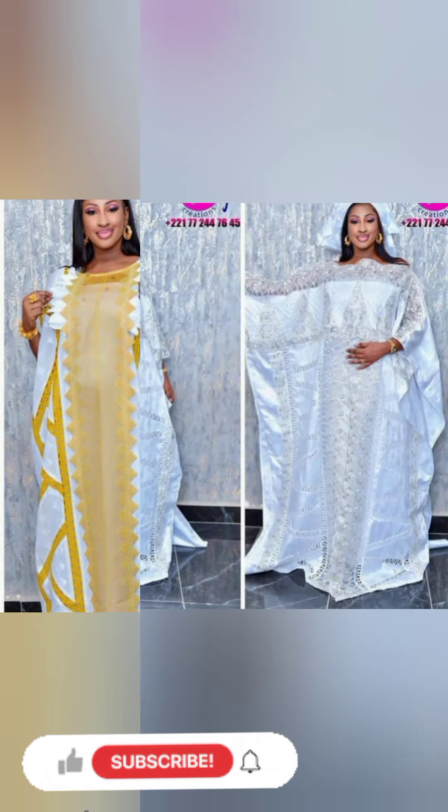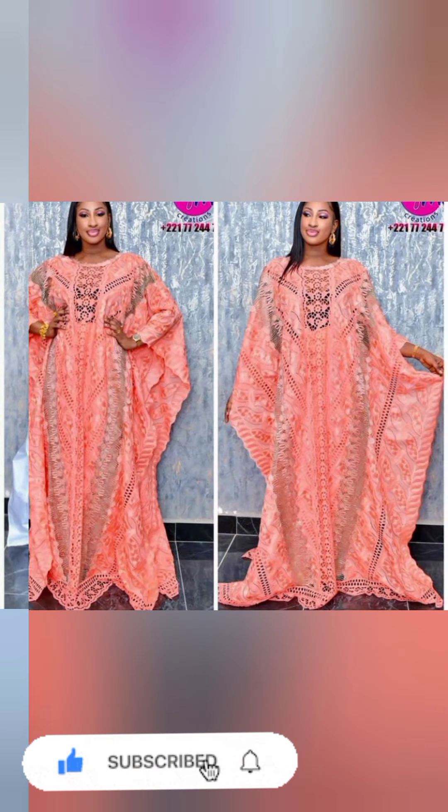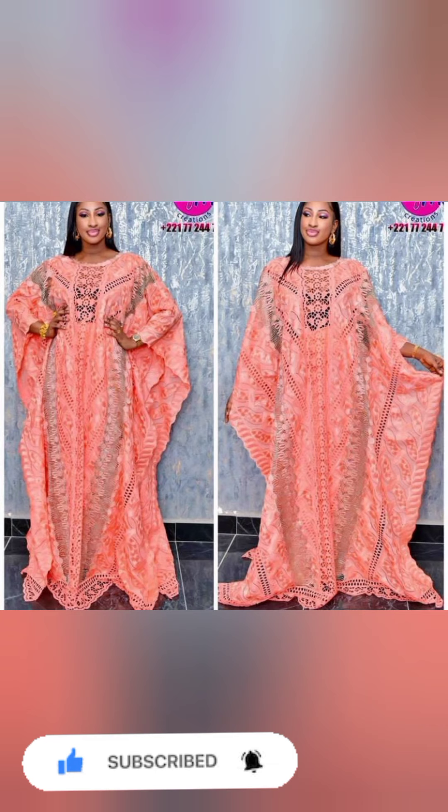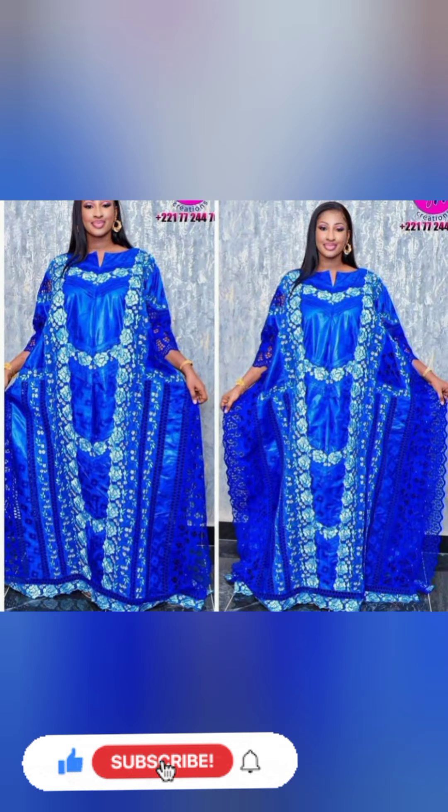Please give this video a thumbs up if you find it very useful. The more thumbs up it gets, the more recommended it will be. So please thumbs this video up and feel free to share it to your friends and to your social media handles.